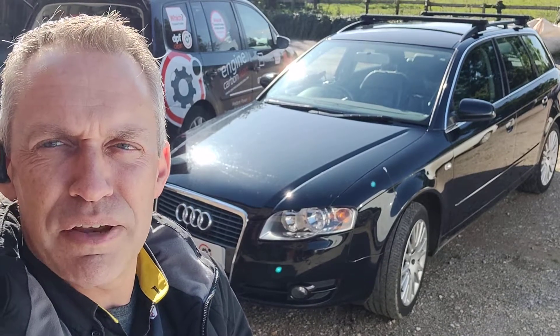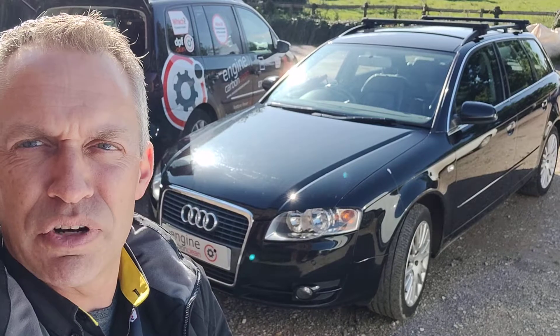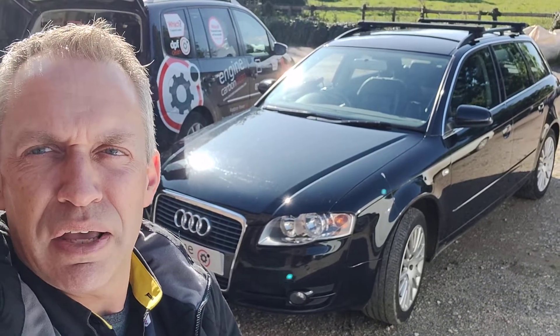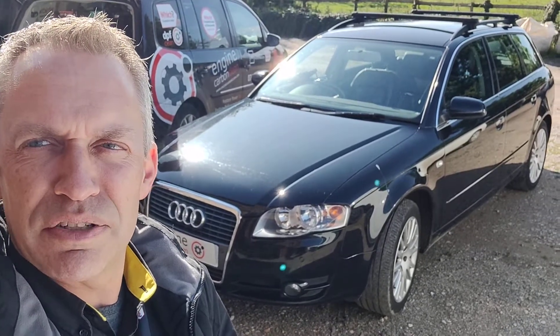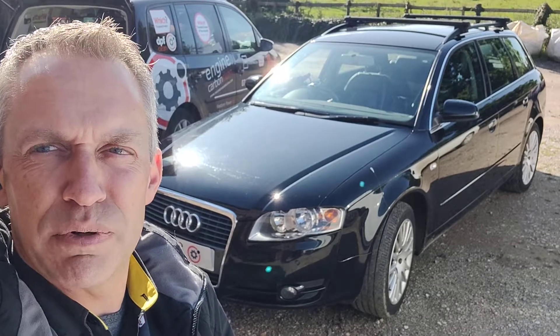So we're not going to clean this today. What we're going to do is get the thermostat changed as a start, get it running back up to its proper temperature. It's going to get basically a service done at the same time, because that's due, apart from an oil change. We're then going to get back to it, give it an engine clean, get the oil changed, and it's potentially going to get the engine mounts done. We'll see how much wobble is left on that once we've done the clean.